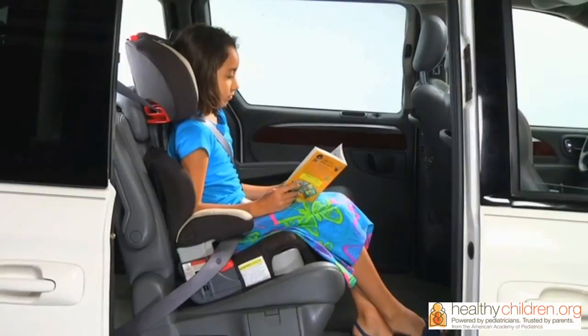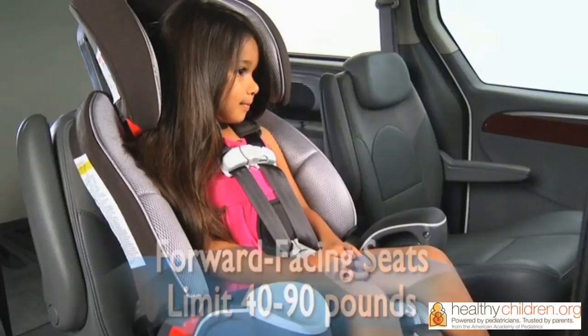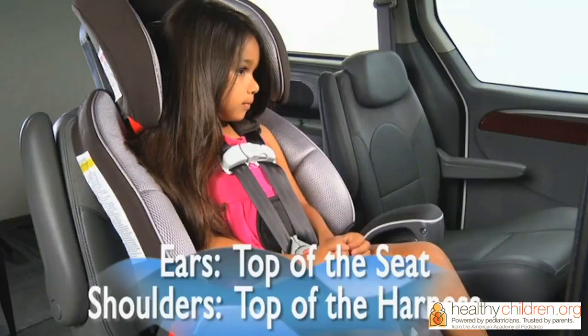Once your child has outgrown the weight or height limit for the forward-facing car safety seat, it's time for a booster seat. Forward-facing seats have weight limits ranging from 40 to 90 pounds. Your child is too tall for the seat if the top of his ears are level with the top of the seat, or if the shoulders are above the top harness height.